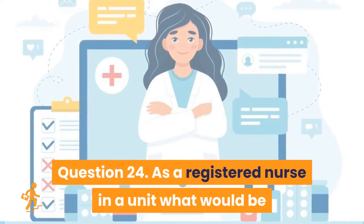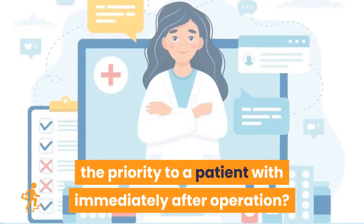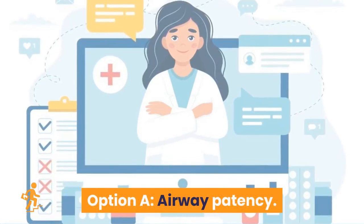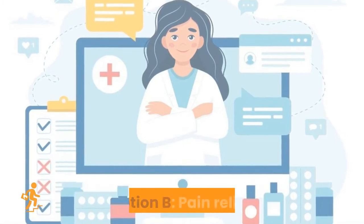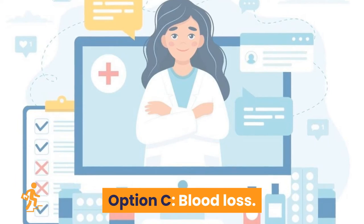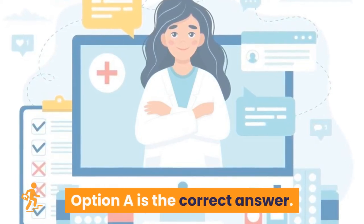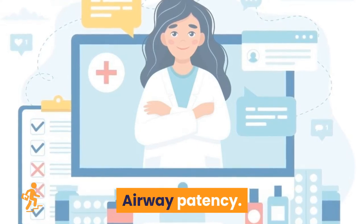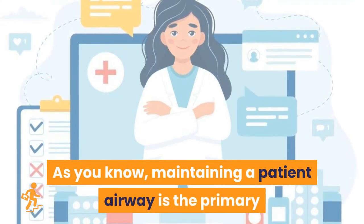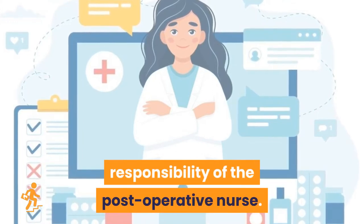Question 24: As a registered nurse in a unit, what would be the priority for a patient immediately after operation? Option A: airway patency. Option B: pain relief. Option C: blood loss. Option D: urine output. Option A is the correct answer: airway patency. Maintaining a patent airway is the primary responsibility of the post-operative nurse.